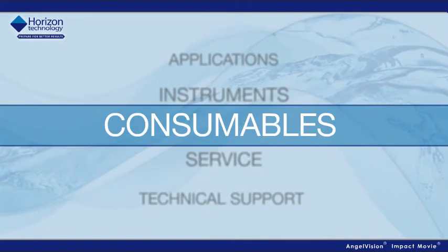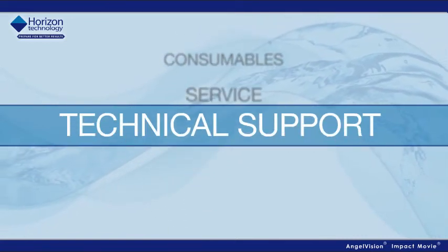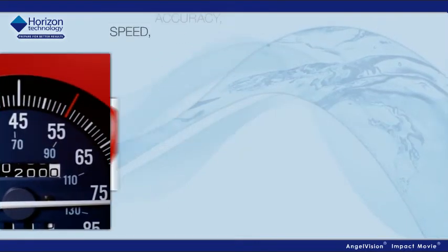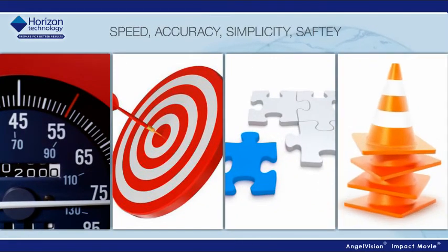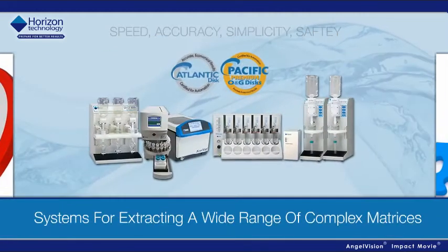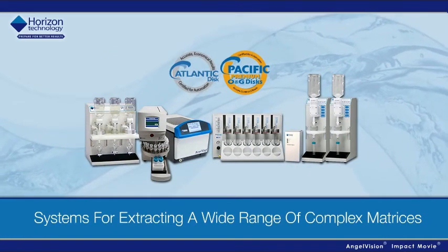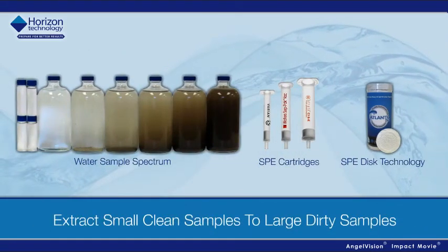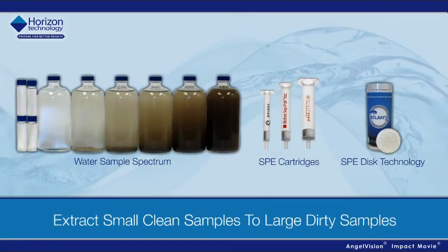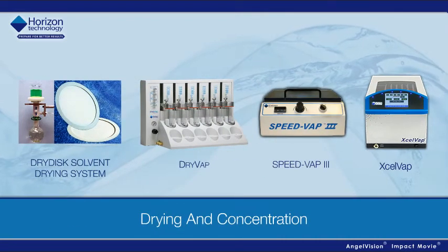We also provide expert service and technical support to help our customers achieve a new level of speed, accuracy, simplicity, and safety in sample preparation. Horizon has automated systems for extracting a wide range of complex matrices, from the cleanest to the dirtiest samples, using SPE cartridge or disk technology. And we have a complete line of drying and concentration products.